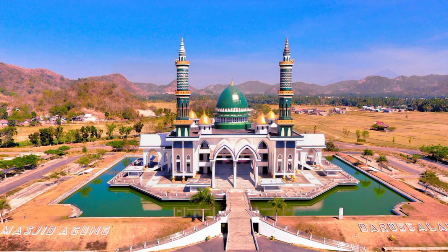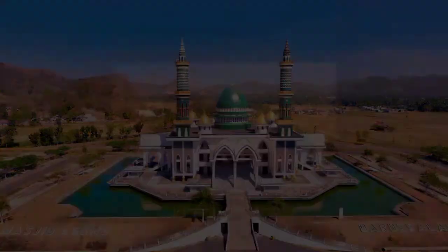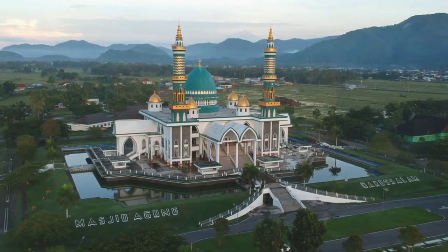Untuk mengumandangkan azan, masjid menggunakan 8 titik tempat pengeras suara. Jumlah ini mengandung makna bahwa syiar Islam disebarkan ke seluruh penjuru dunia, juga melambangkan 8 kecamatan yang ada di Sumbawa Barat.